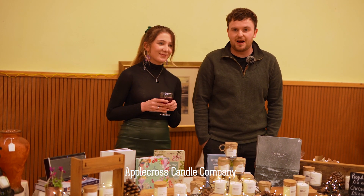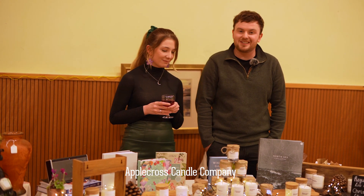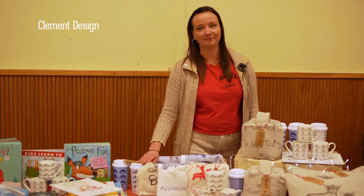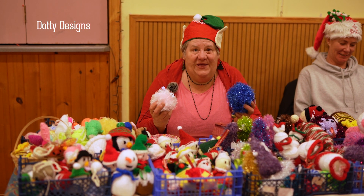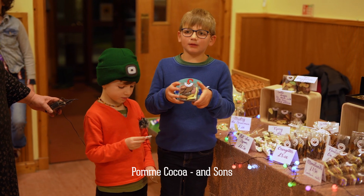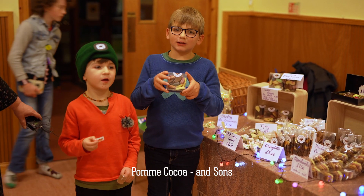In winter we make eco-friendly rapeseed wax candles. Our scents are inspired by the local landscape around us. I hand-print my blinds and cushions and sell them on my website. I have prepared all these things, plus the Christmas baubles for the Christmas fair. Our mummy makes chocolates and you can get some!